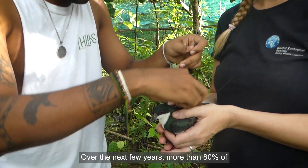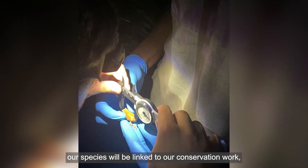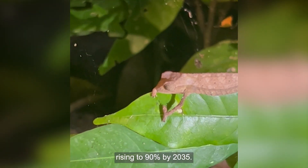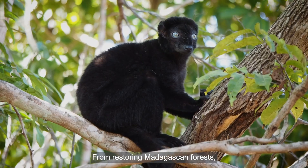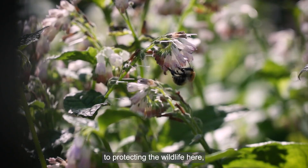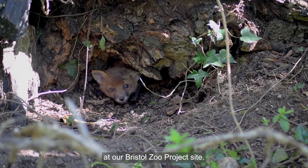Over the next few years, more than 80% of our species will be linked to our conservation work, rising to 90% by 2035. From restoring Madagascan forest to support lemur conservation, to protecting the wildlife here at our Bristol Zoo Project site.